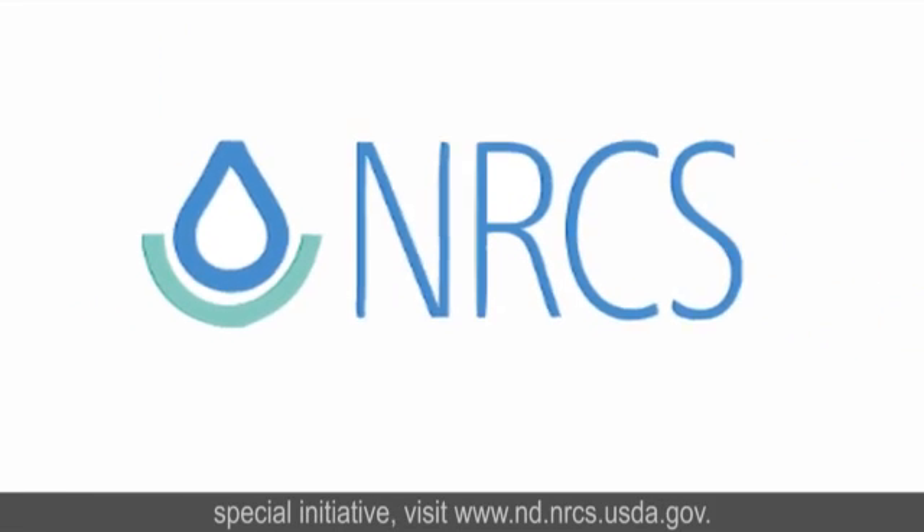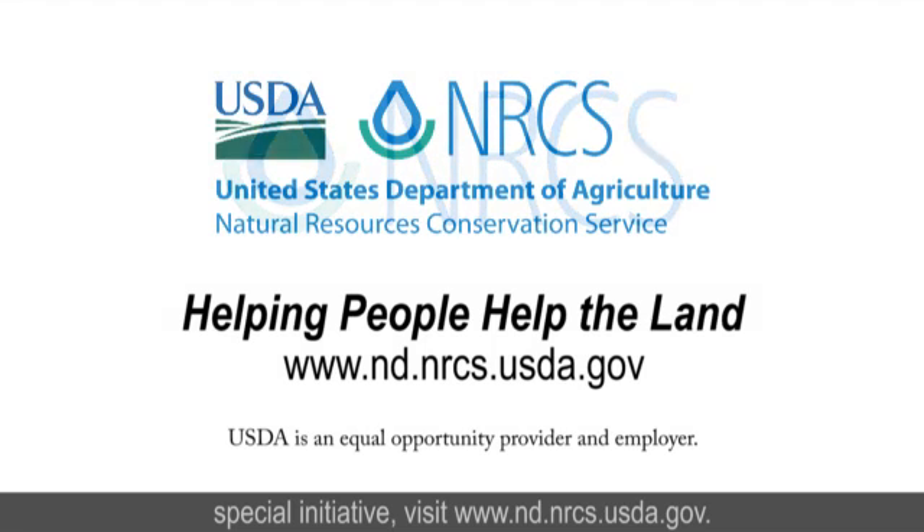For more information about sage grouse habitat and the sage grouse special initiative, visit www.nd.nrcs.usda.gov.